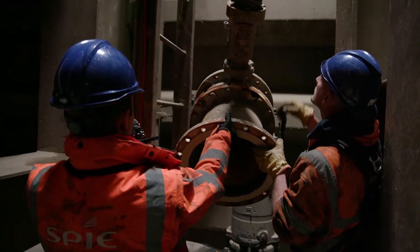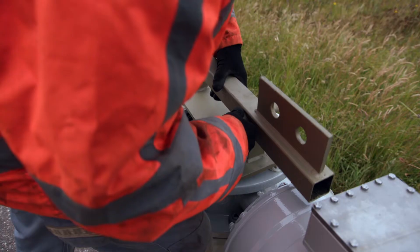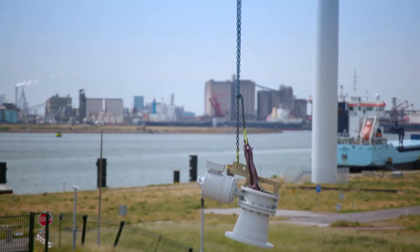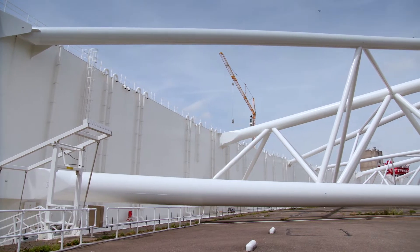The original valves and actuators were supplied by Econ Osto in 1996. Now, 20 years later, these valves needed to be replaced. Due to the proven quality, the customer selected Econ valves and actuators once again.